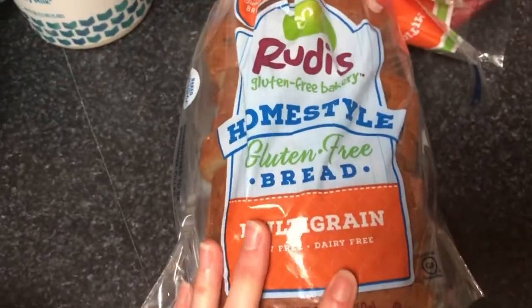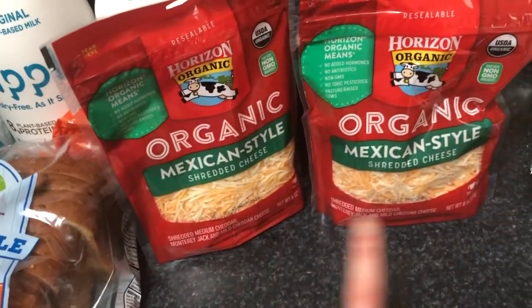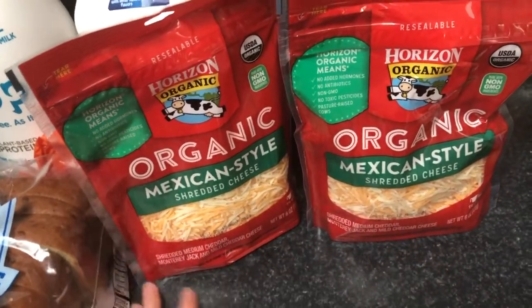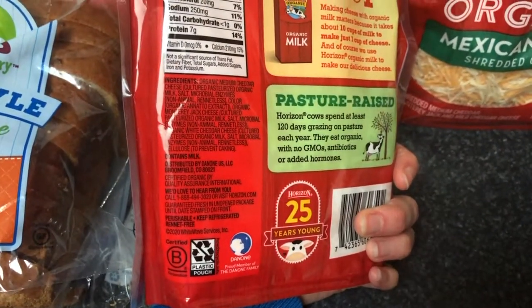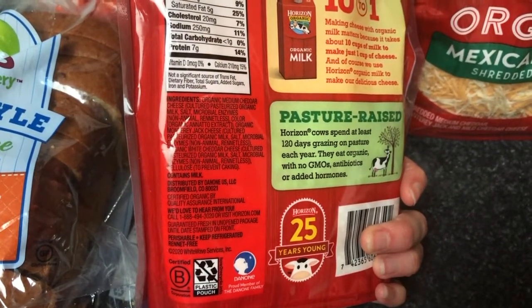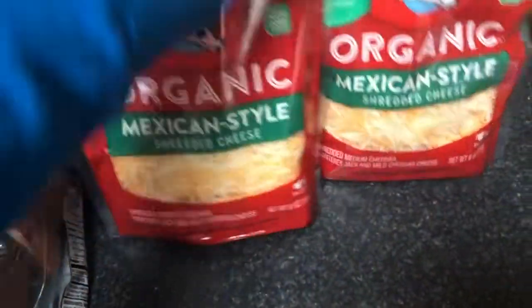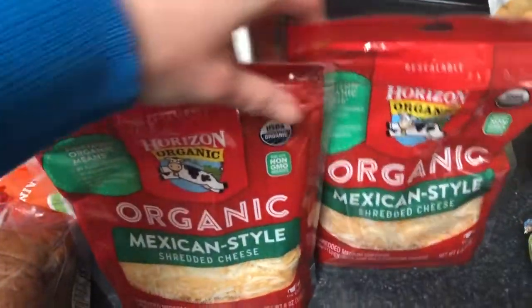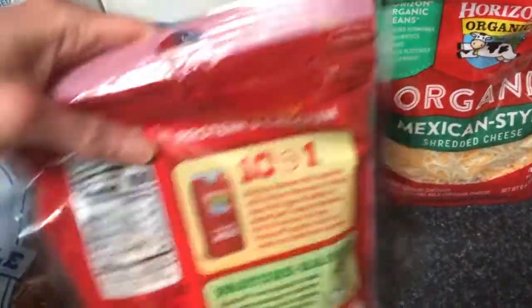The bread we like. And this is the only gluten-free cheese I could find in my local store — I shop at Kroger. It was one of the more expensive options, so I ended up getting two of them because we do things like grilled cheese and quesadillas.